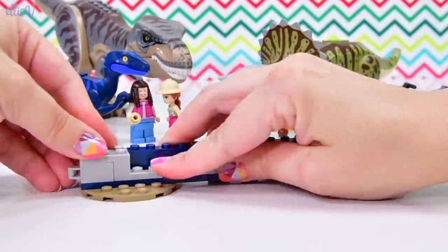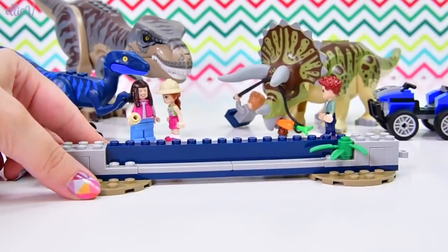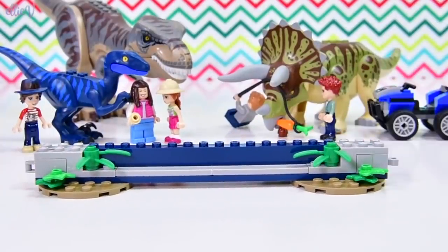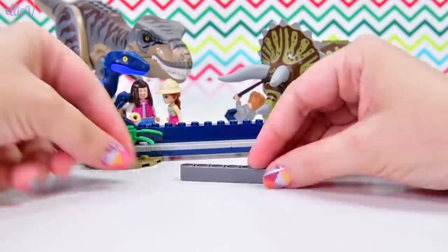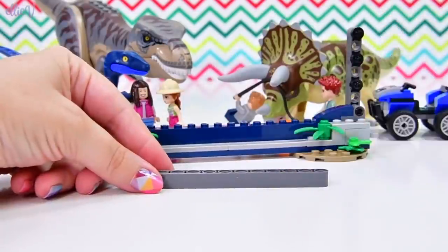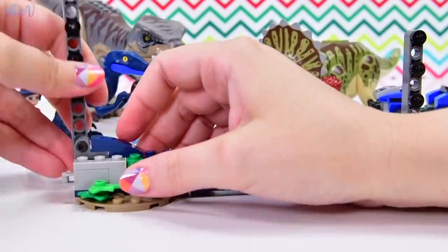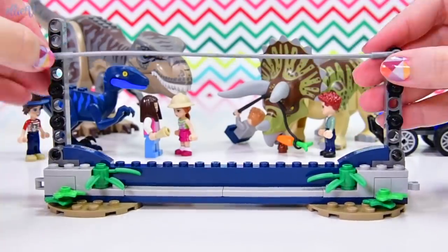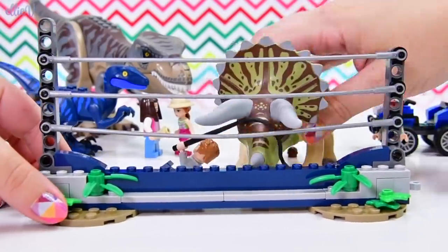Next part of the build - we've got the little buggy for dinosaur feeding purposes. We've got a little clip on the end, a little circle piece, and some nice bits of foliage to denote that we are in the jungle in Jurassic World - the theme park. Because it's such a sensible idea to put dinosaurs behind bars and have people come look at them. We've got an interesting upright with technique pieces, one fixed long piece and one that moves.